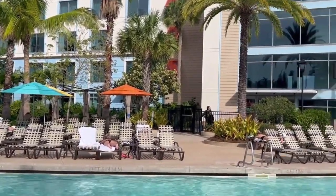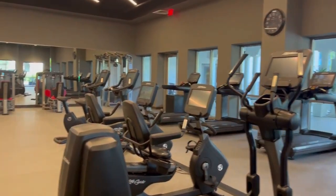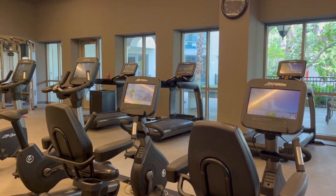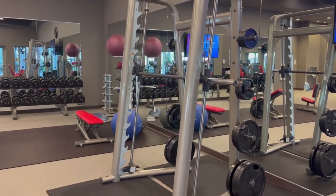The fitness center on site is called Kalina Health and it houses traditional workout equipment: treadmills, bicycles, ellipticals, and some freestanding weights. I'm not sure how many people exercise while on vacation, but if you do, you'll definitely feel well equipped here.